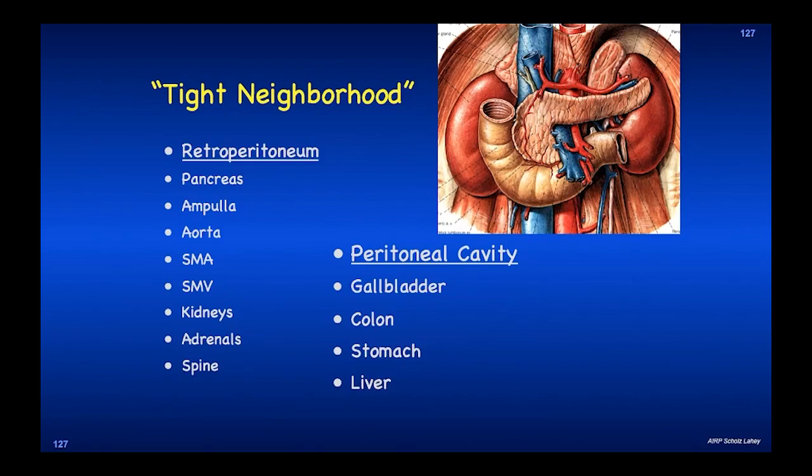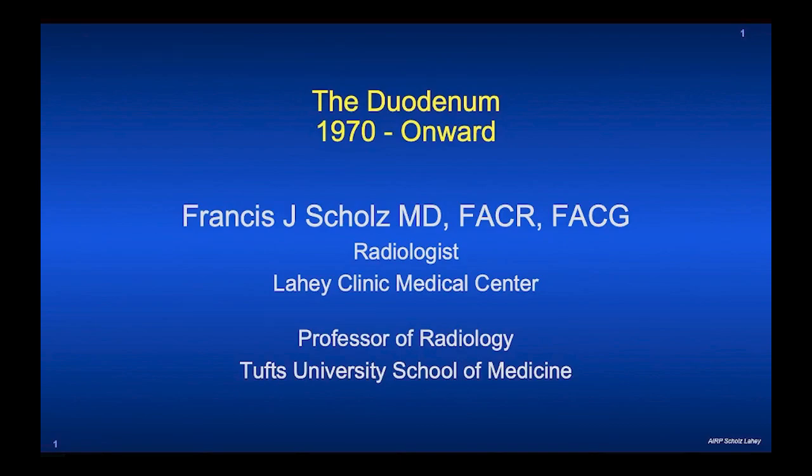So the duodenum lives in a very, very tight neighborhood, and there are a lot of diseases of other organs that we used to see — you will still encounter them. Knowledge of the pathophysiology from barium translated into CT will make you a better CT reader and give you suspicion and understanding of what can happen in this very tight neighborhood. Thank you very much. I hope you've enjoyed that classic run through the duodenum — I think this is going to include 99% of what might be asked ever in the duodenum.